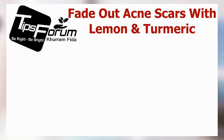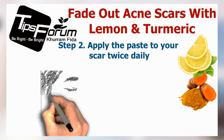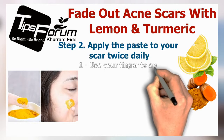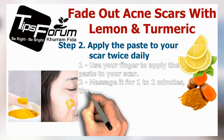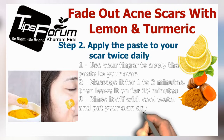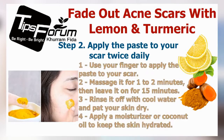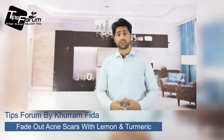Mix the two ingredients well until you get a thick paste. Step two is to apply the paste to your scar twice daily. Use a finger to apply the paste on your scar, massage it for one to two minutes, then leave it on for 15 minutes. Rinse it off with cool water, pat your skin dry, and apply moisturizer or coconut oil to keep the skin hydrated.